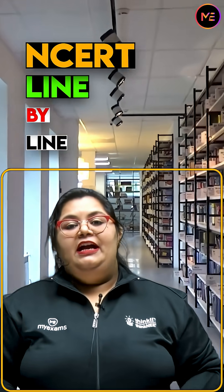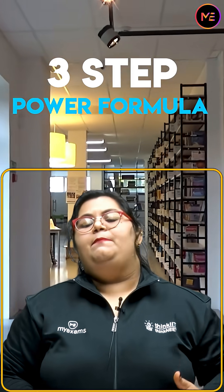Listen champions, NCERT line-by-line memorization is not a magic, it's a method. And today I am giving you the 3-step power formula that turns students into toppers.